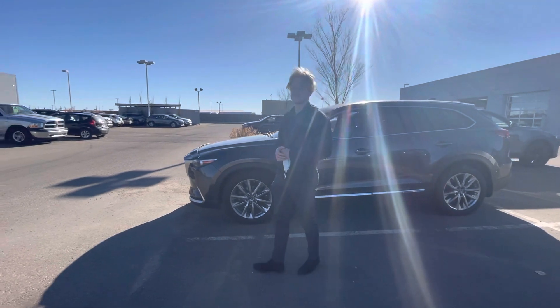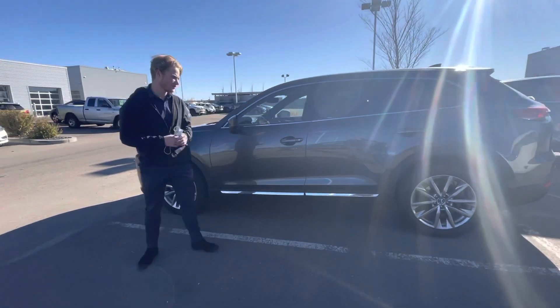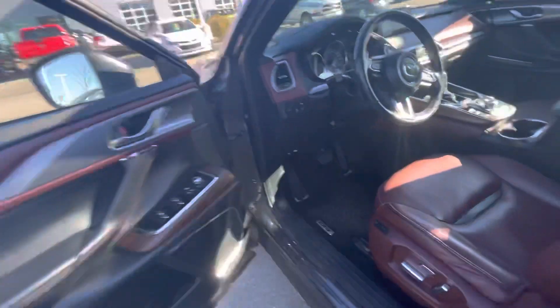Under the hood, you're going to have your 2.5 liter turbocharged four-cylinder. It gets you tons of power and good fuel economy. If you want to jump into the side with me, you can use their keyless entry like that too. All you need to do is push a button to unlock the vehicle.